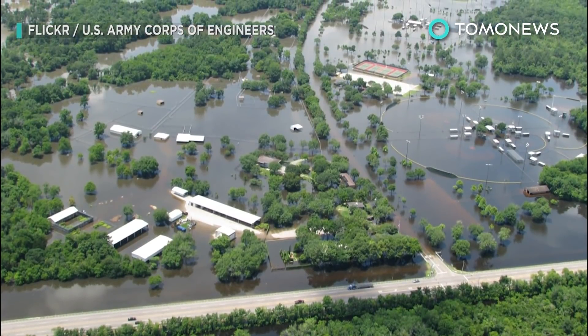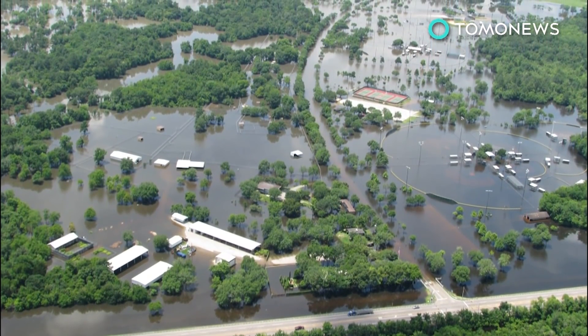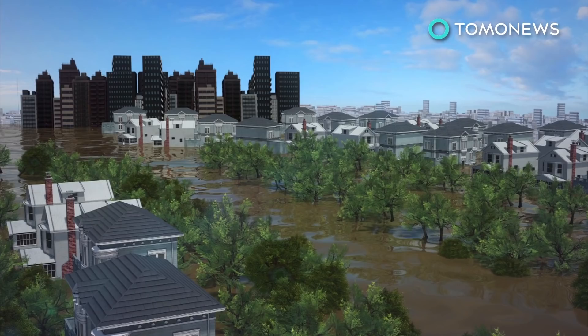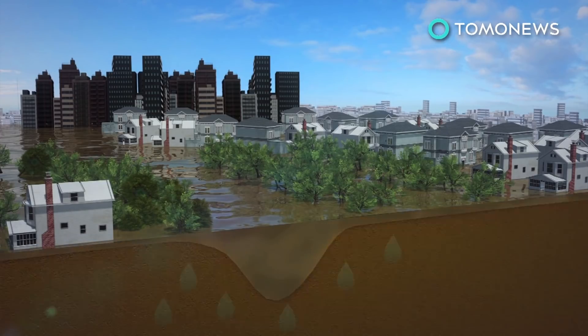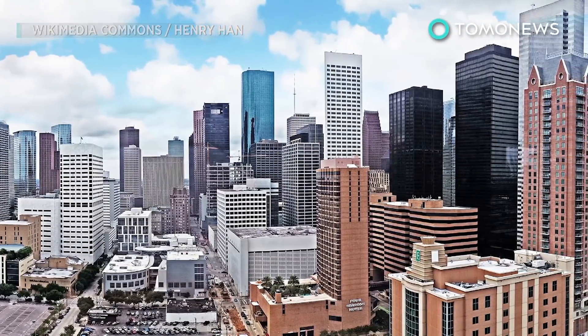The Addicks and Barker Reservoirs were built in the 1940s to help contain floodwater, but the Addicks has been pushed past capacity, and the Barker may soon overflow as well. Given the speed and volume of the rainfall, surface soils become saturated quickly and are soon too full to take in any more water. This is made more difficult by the less absorbent concrete and asphalt that cover the city.